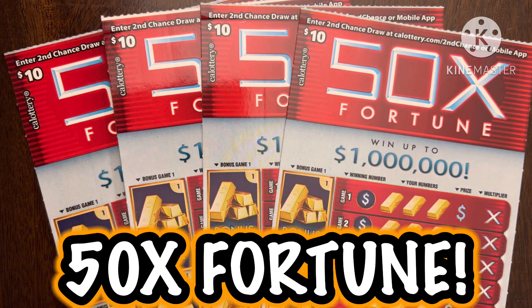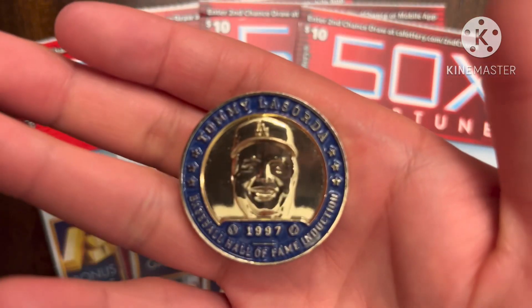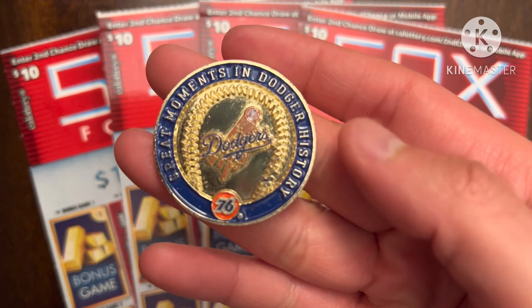What is up YouTube, this is Trying to Win the Lotto back again with more scratchers. Look what I found today — these 50x Fortune tickets, which are pretty hard to find nowadays. I checked on the website and there are still 12 out of 24 jackpots remaining, which is pretty awesome. I decided to give them a shot today and I'm going to be using the Dodger coin because Dodgers are awesome.